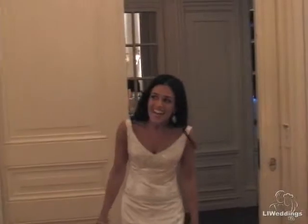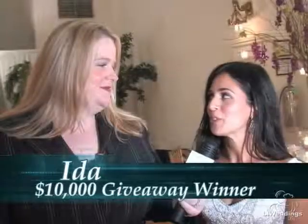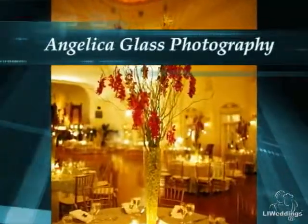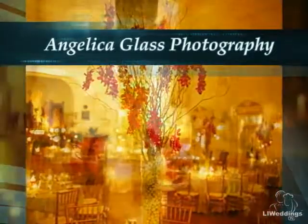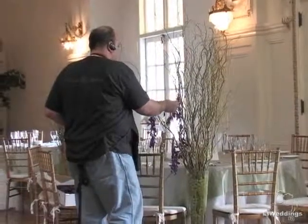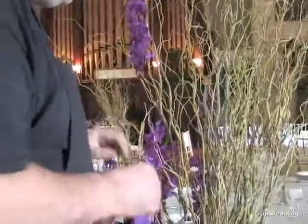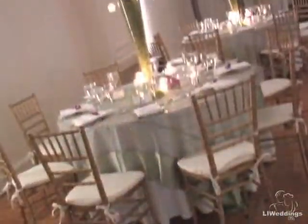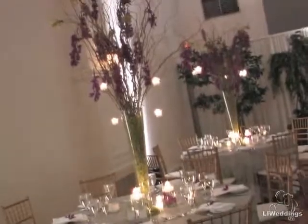I'm here with the gorgeous bride, Ida, and she just walked in and saw her amazing flowers by Flower Michelle. So tell me, how are you feeling? How much do you love them? They're beautiful. They're exactly what I wanted. I love it. I couldn't have asked for anything more than this. I think John really took your vision and made it a reality. It's perfect. It's amazing what an awesome guy he is. He does such a great job with the flowers. We're so happy. We're very, very lucky to have them as a florist. Congratulations — you look absolutely stunning and thank you so much for joining us today.